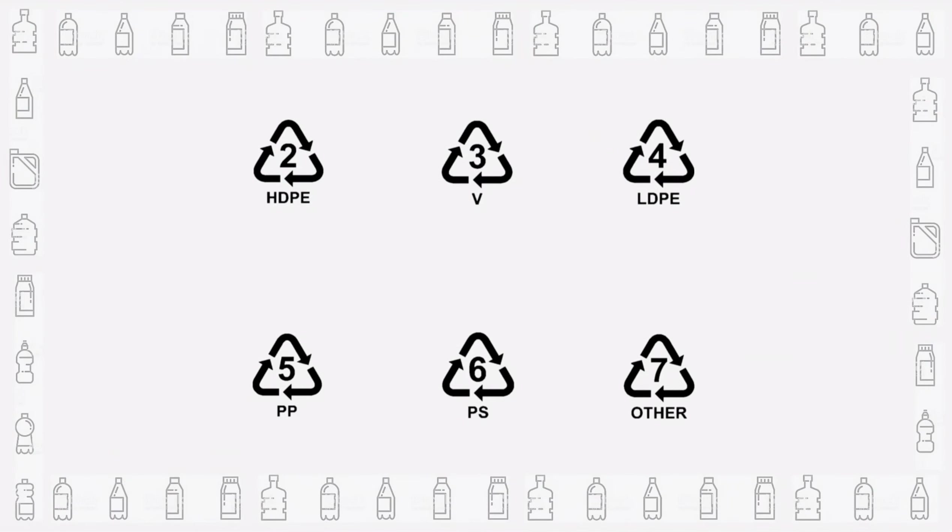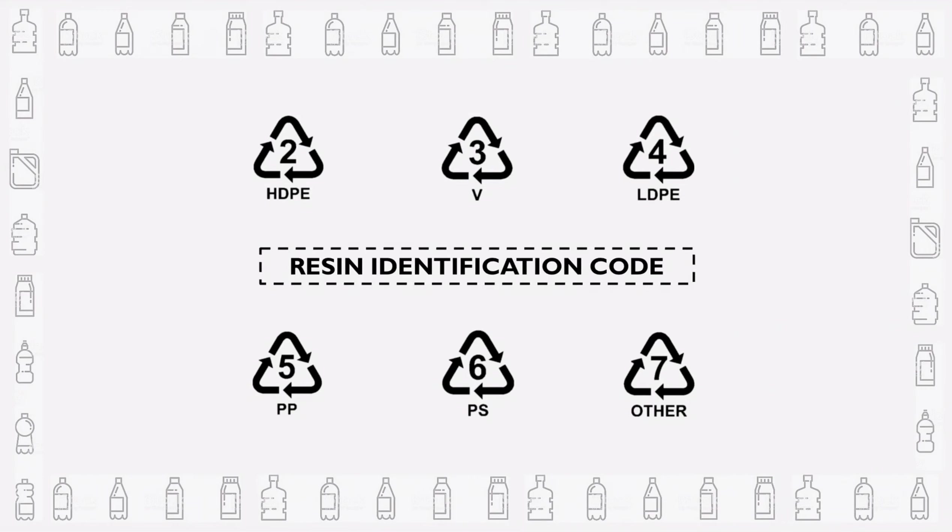If you flip your plastic bottle to the bottom, you'll notice this symbol. In fact, you'll come across this symbol in many different plastic products, only with different numbers. This is called the resin identification code. For each number, it represents a different material of plastic.